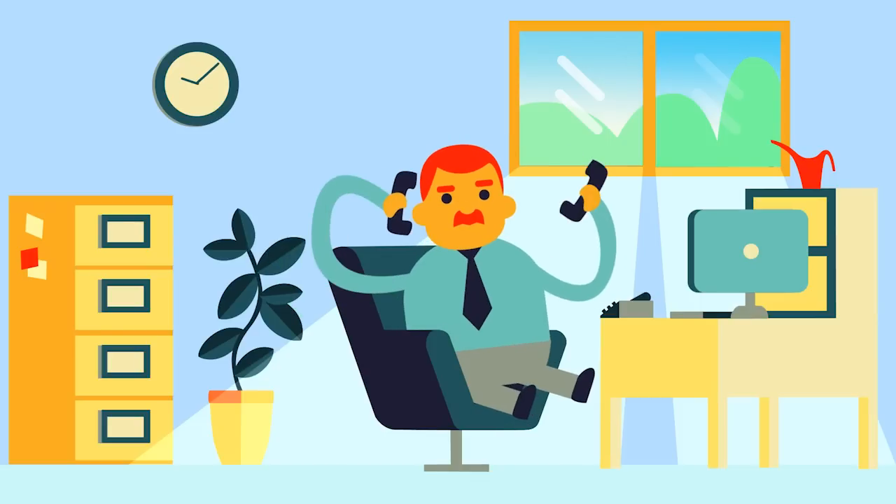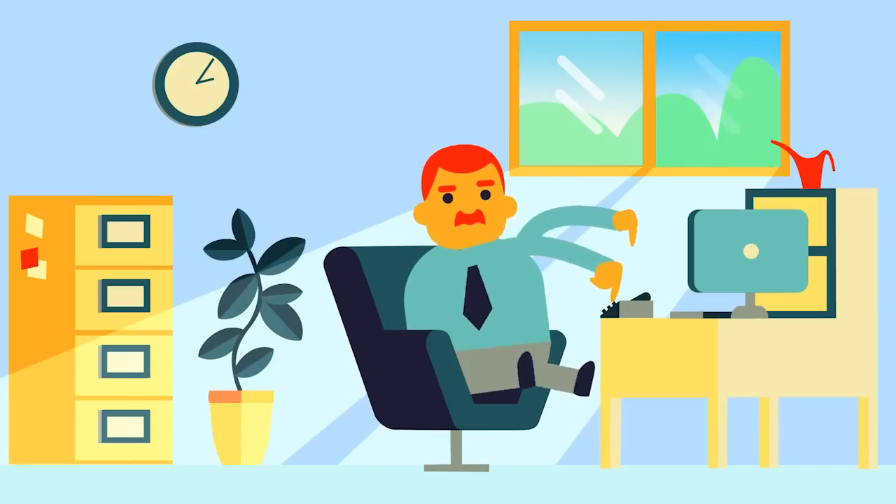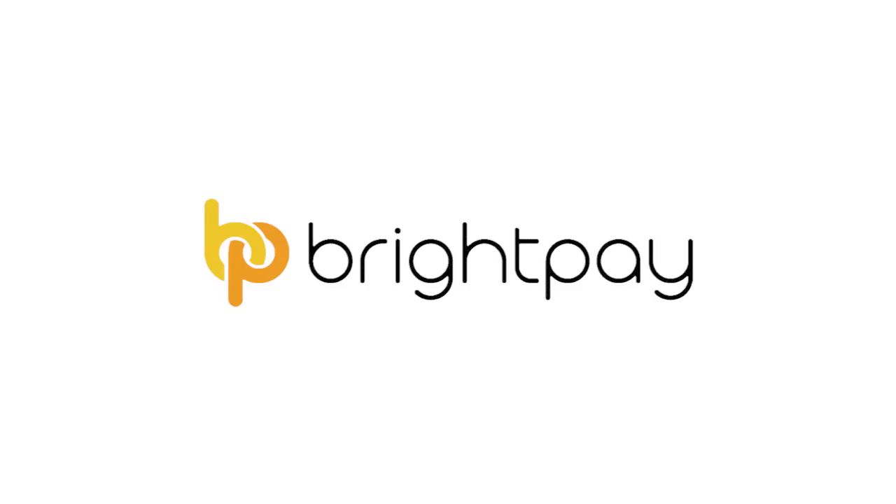John gets back to running his business. It's just another payday with BrightPay.